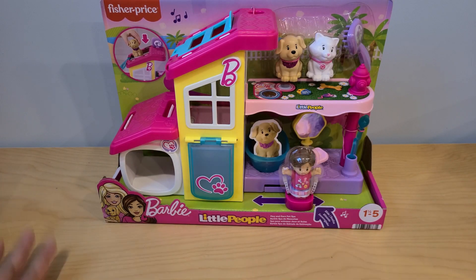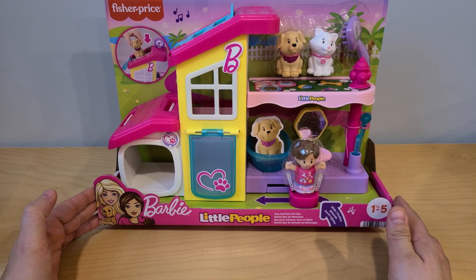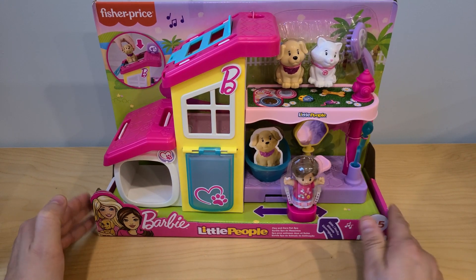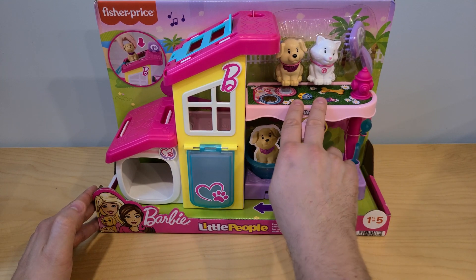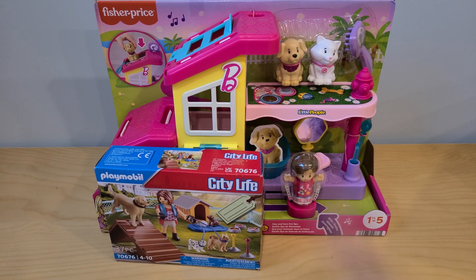Welcome to another video on my channel. Today we're going to take a look at this playset right here — Barbie Little People. We're gonna have some fun grooming a little puppy and a small little kitten. But that's not all. There is one more playset I would like to show you. So let's get started.